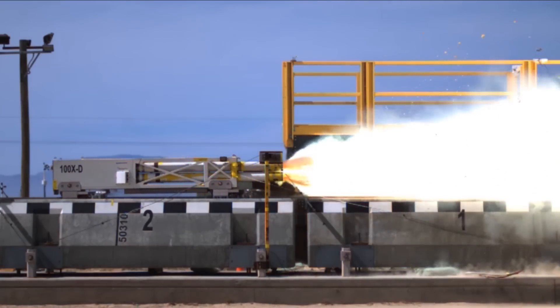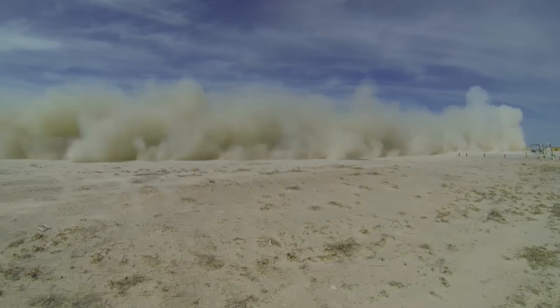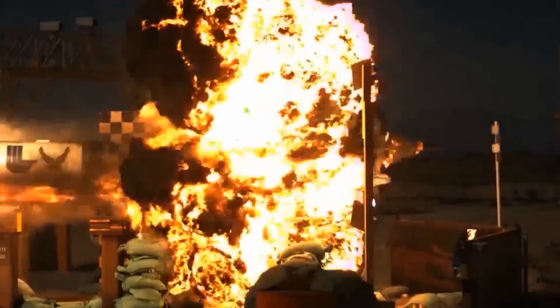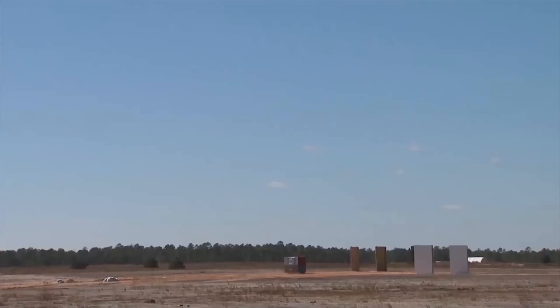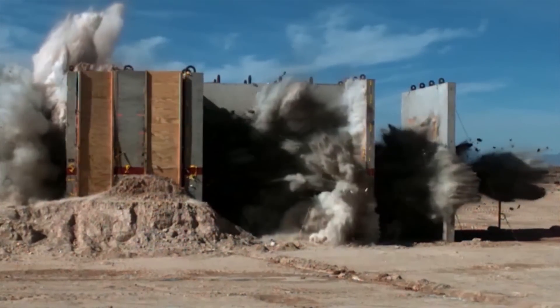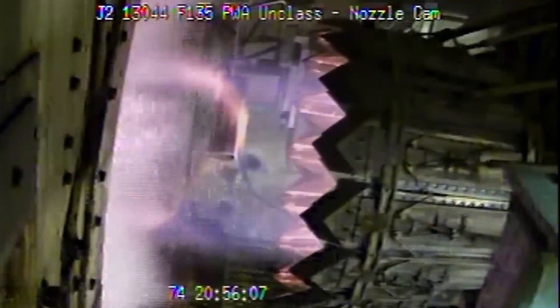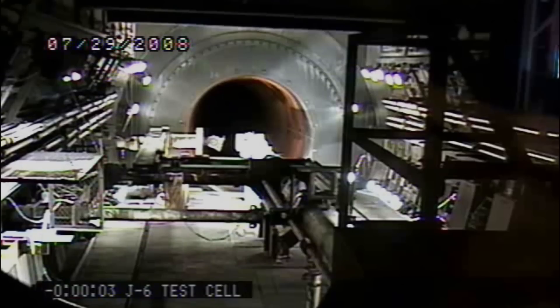AEDC also manages the 704th Test Group at Holloman Air Force Base, New Mexico, including two additional operating locations at Wright-Patterson Air Force Base, Ohio, and Kirtland Air Force Base, New Mexico.